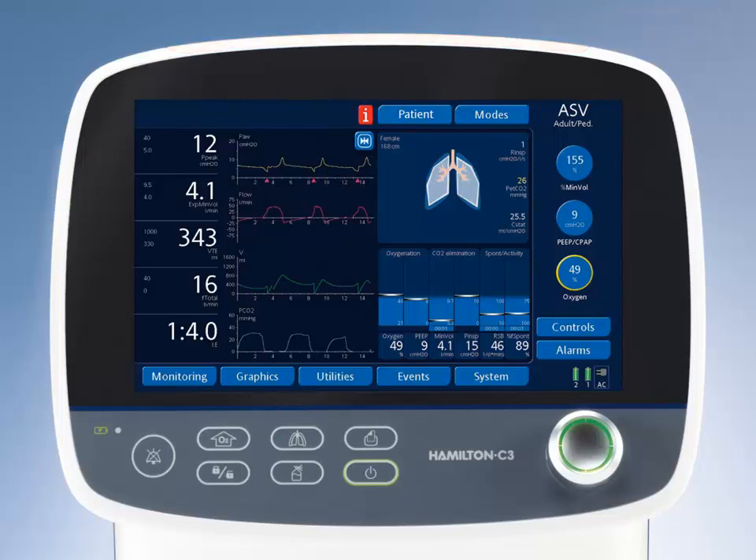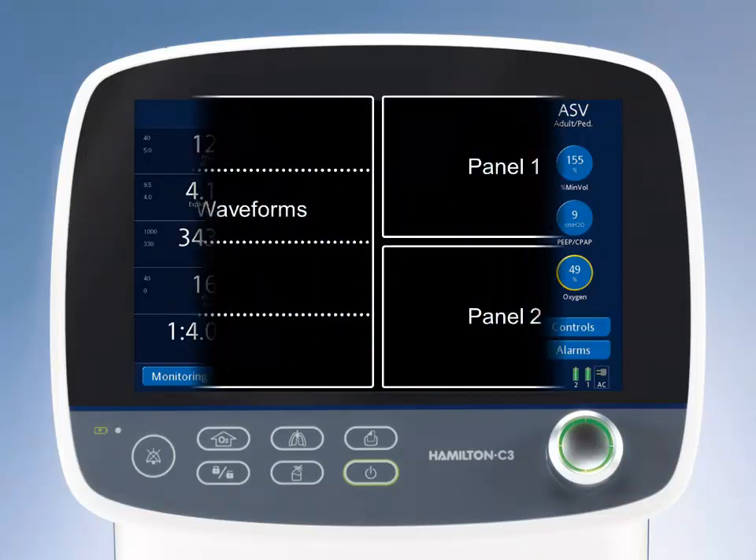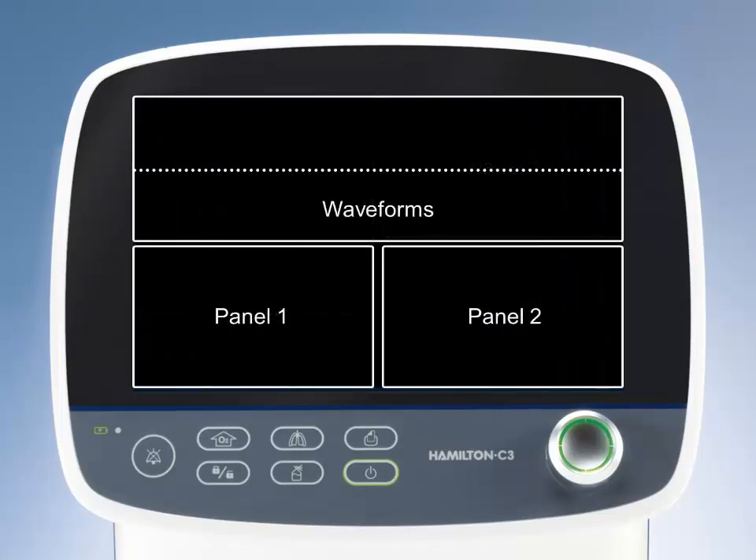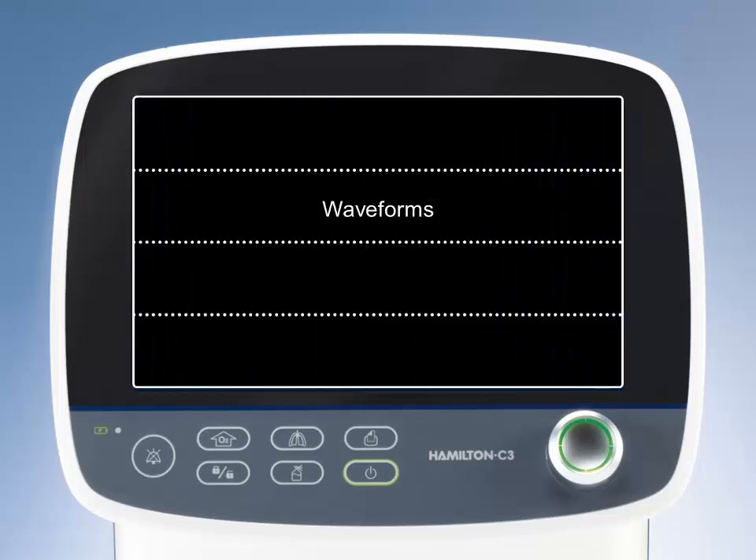The configurable ventilation cockpit lets you configure your patient's monitor data the way you want. You can choose from various layouts to display a combination of intelligent panels, including dynamic lung, vent status, and ASV target graphics, plus traditional waveforms.